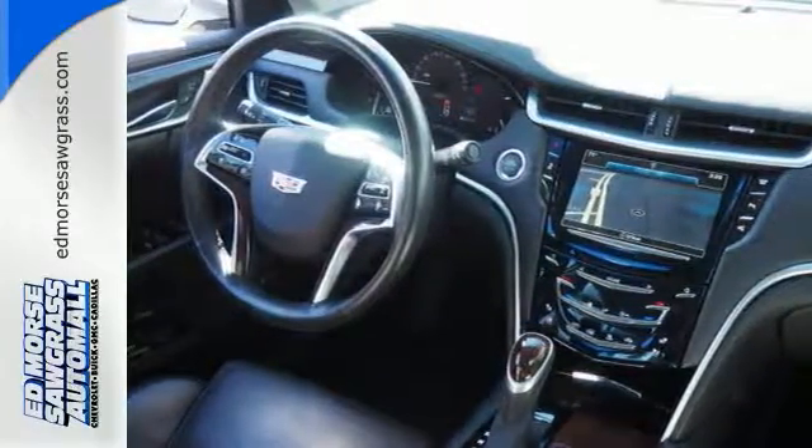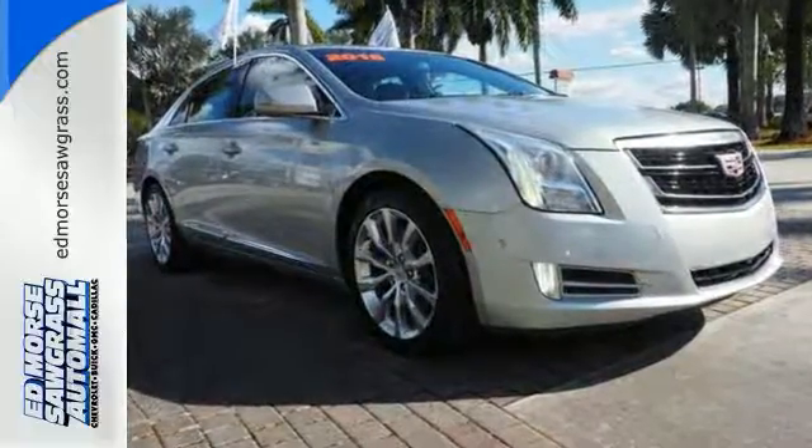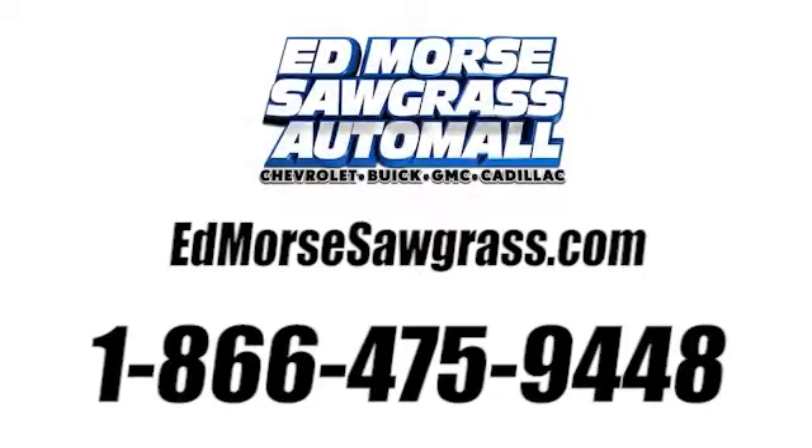Welcome to the XTS level. Take this Cadillac home today. Call us today at 1-866-475-9448.